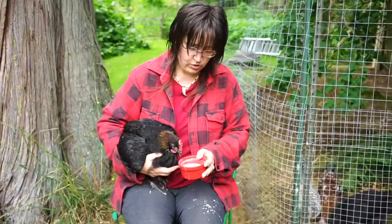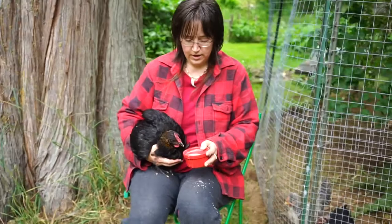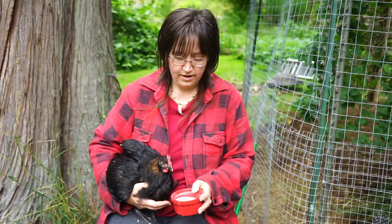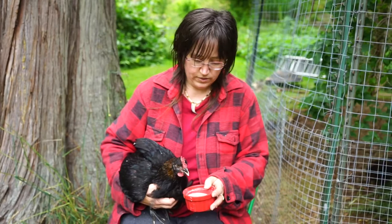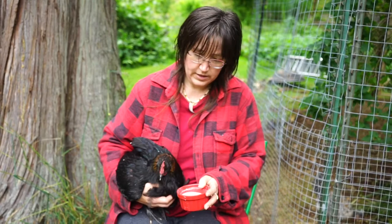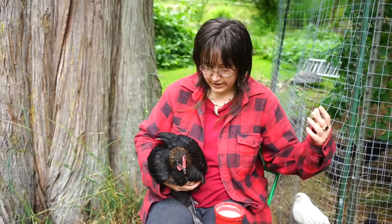What this is: nuts and seeds and some of her regular feed mixed up like a smoothie and then strained, so that basically there is nothing solid that can get stuck in the lump in her gizzard. Plus some maple syrup, baking soda, and salt, which will help keep her electrolytes up and prevent dehydration.